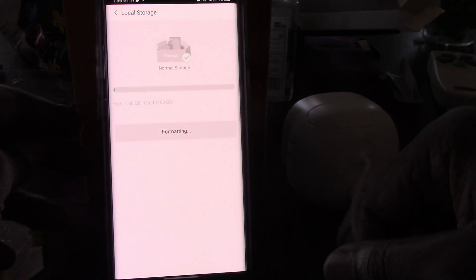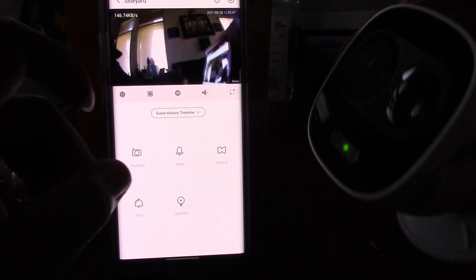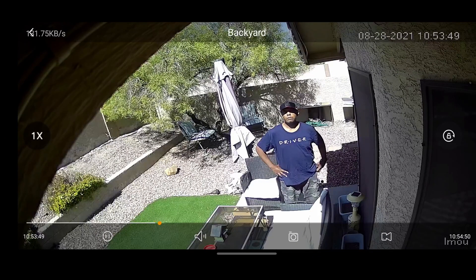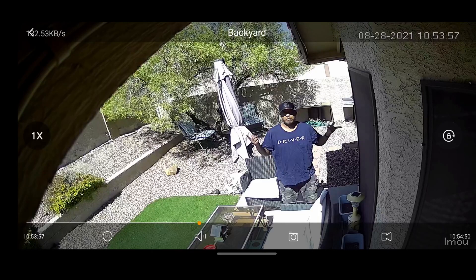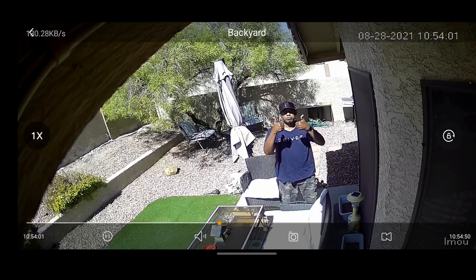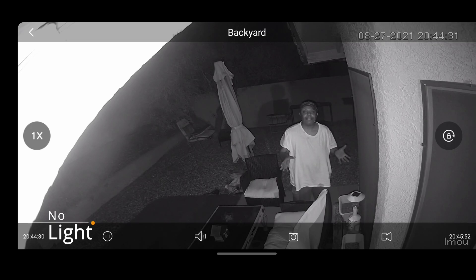Now let's insert the micro SD card — there's a little image showing which way it goes in. You can only insert it one way, so don't force it. Click it in, then format it through the app. That completes the setup. Here's what the audio and video quality looks like in the daytime, and here's what the camera looks like at night when it detects motion — the LED spotlight pops on and you can see the audio and video quality at night.